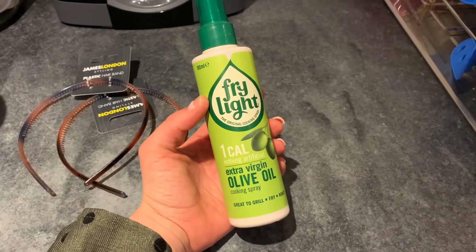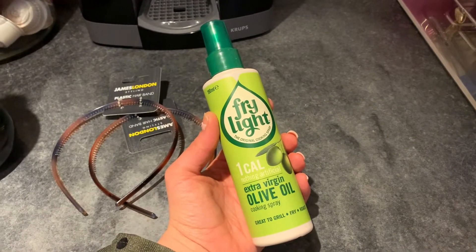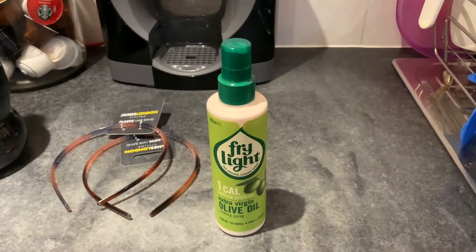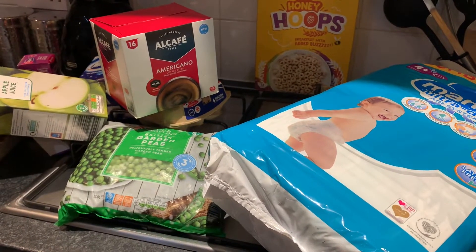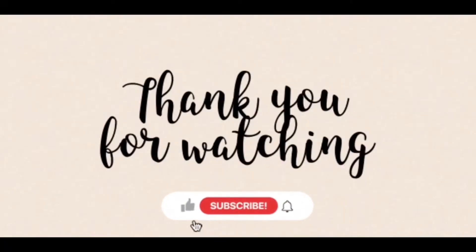And lastly I needed more Fry Light, so I just got the extra virgin olive oil one for cooking. They didn't really have many flavors in at all — my favorite is the garlic but I cannot find it anywhere, so if you know where I can get some please comment down below. But that was literally everything I got tonight — just thought I'd pop on and do a really quick haul. See you soon, bye!